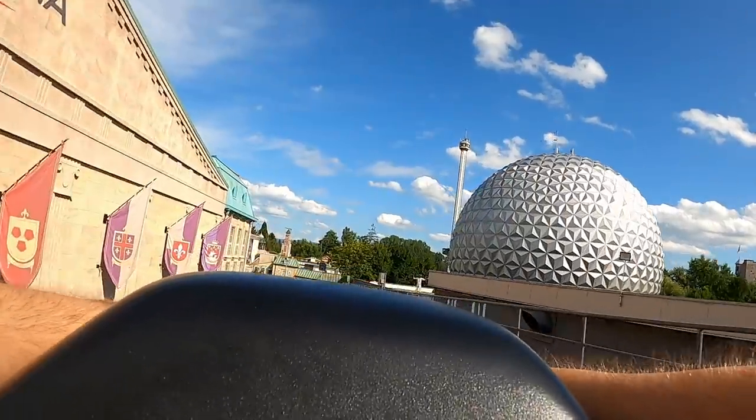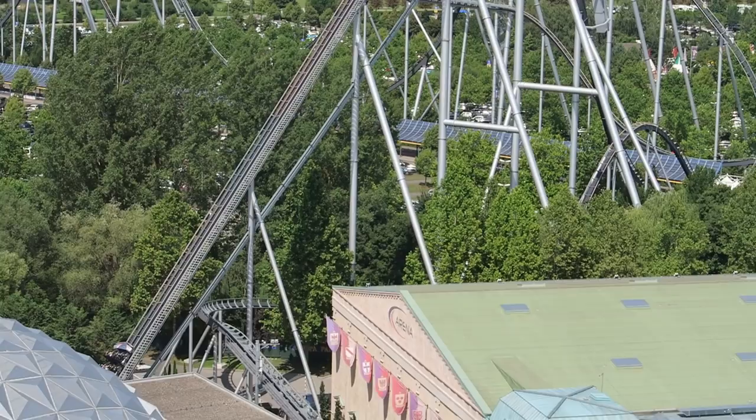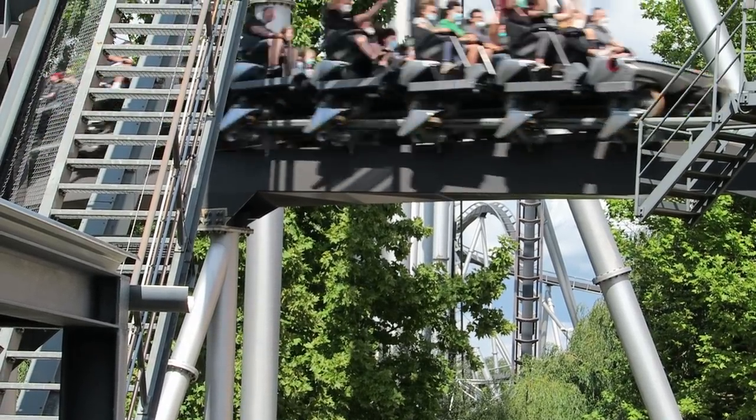Silver Star then has a unique and wild finale. There's a snappy S-bend that leads into the brake run — the element gives some lateral jolts, and then you're lurched forwards as you hit the brakes with a ton of speed. This is one of the few B&M hypers that finishes with a legitimate bang.